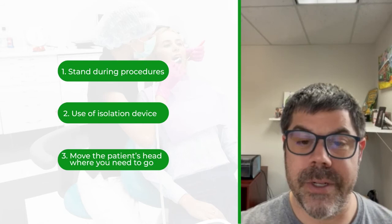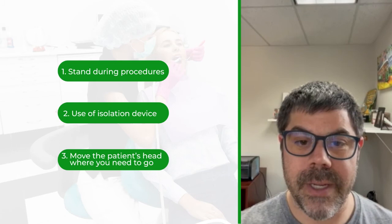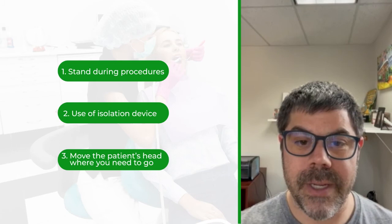They want the procedure to go smoothly, and if I'm comfortable, I'm going to do a better job — so they appreciate it. My three tips for feeling better at the end of the day: standing, isolation device, and move the patient's head where you need it to be. Take care.